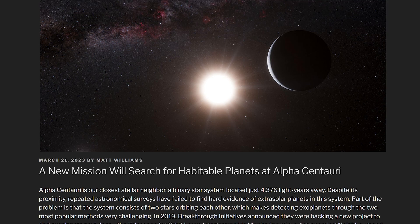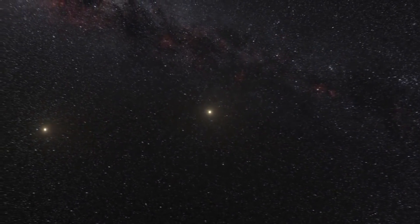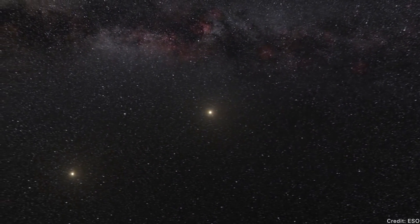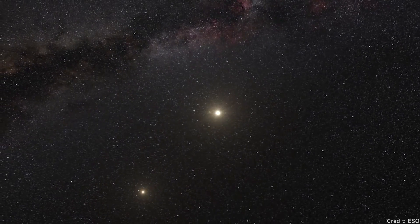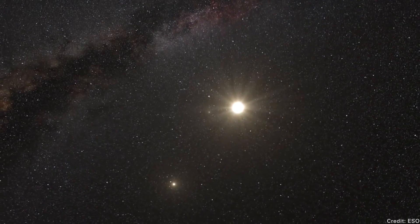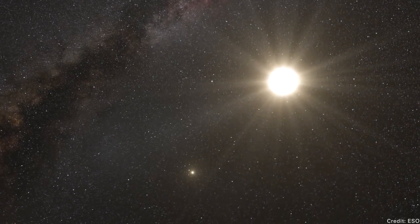Looking for habitable planets at Alpha Centauri. In science fiction, humanity's first steps out into the universe often go to Alpha Centauri, where there are habitable Earth-like worlds to use as a stepping stone. But that's just science fiction — we don't actually know if there are any planets at all at Alpha Centauri. We know there are planets at Proxima Centauri, but not at the twin stars of Alpha Centauri itself. A new space telescope is going to try to answer this exact question.